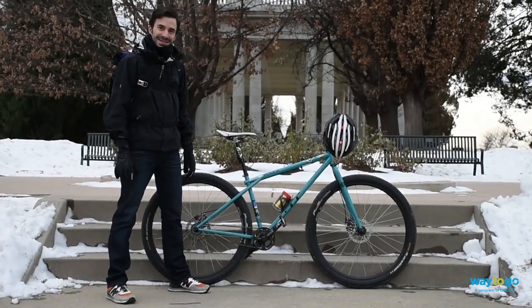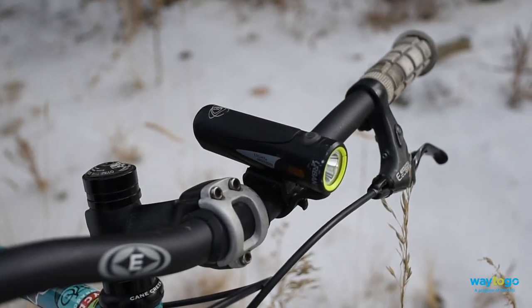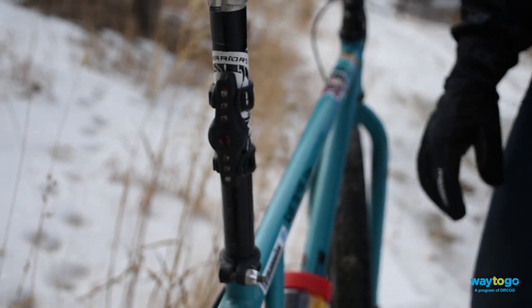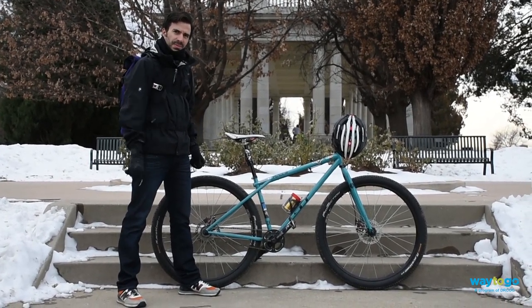In the darker winter months, we need to make sure you're visible on the road. Lights are less about being able to see and more about being seen. It helps other drivers, pedestrians, and cyclists see you while you're on the road. What's more, it's the law. Don't skip these.